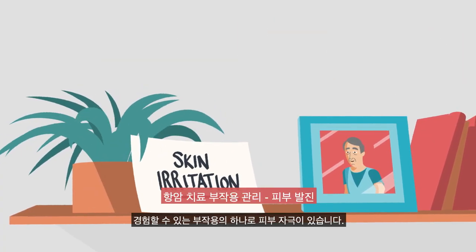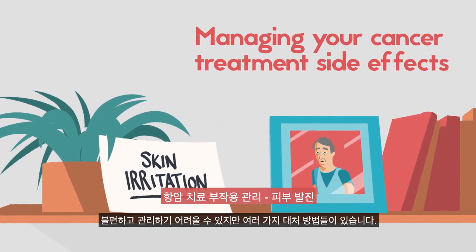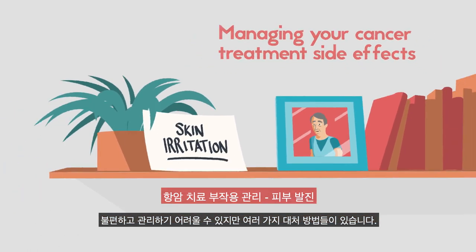One side effect you may experience is skin irritation. This can be unsettling and hard to manage, but there are things that you can do to cope.